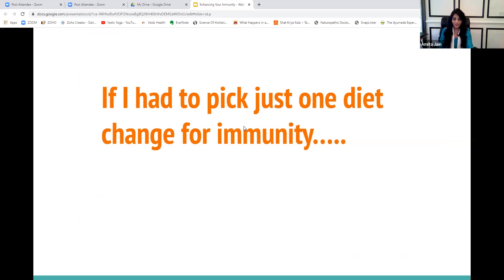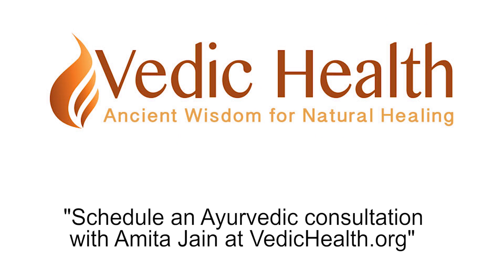So that's my secret antiviral remedy for all of you today.